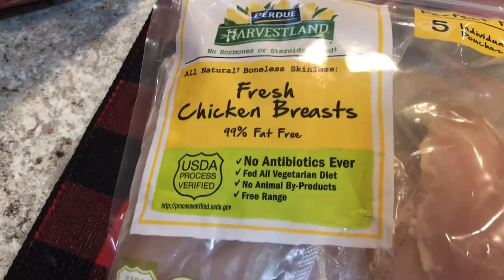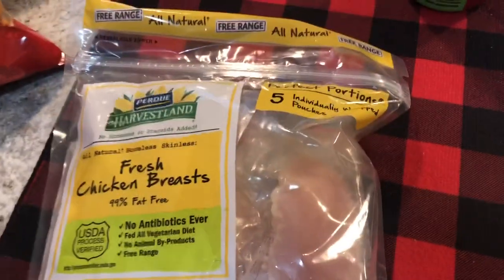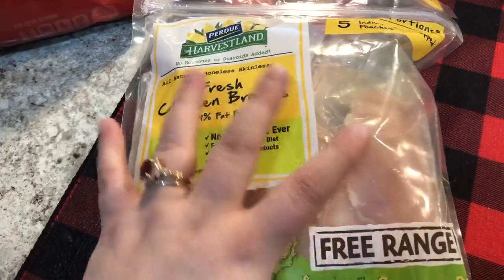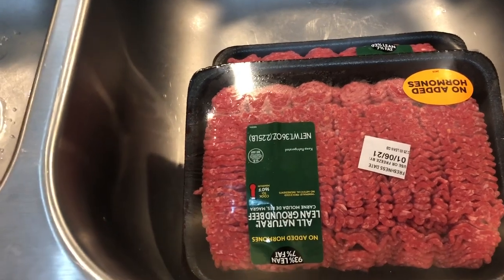I also bought my same chicken breasts that I always get. They're fresh, 99% fat free, no antibiotics, fed an all-vegetarian diet, no animal byproducts, free range — and they're just really good. What I like most is that they come in five individually wrapped pouches so I can take them out one at a time. I think it's about seven dollars and some change. I also got two packages of 2.25-pound lean ground beef — one for taco salads and one for meatloaf. I just realized I forgot an ingredient for the meatloaf, so I'll have to pick that up.